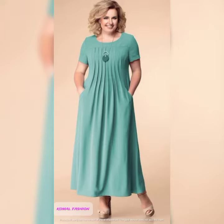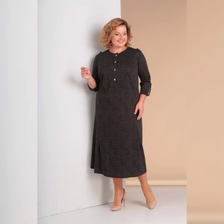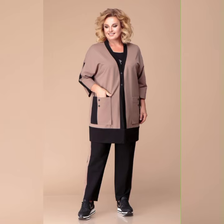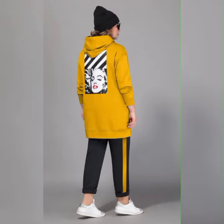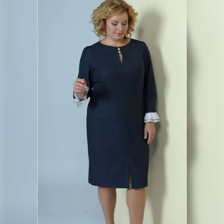When it comes to fabric, there are a lot of options. You can choose from chiffon, lace, silk, and more. Chiffon is a popular choice because it's lightweight and flowy, which is perfect for a summer wedding. Lace is another great option because it's elegant and timeless.